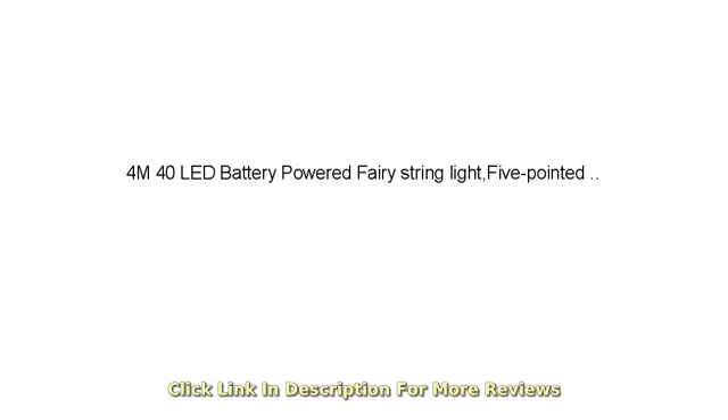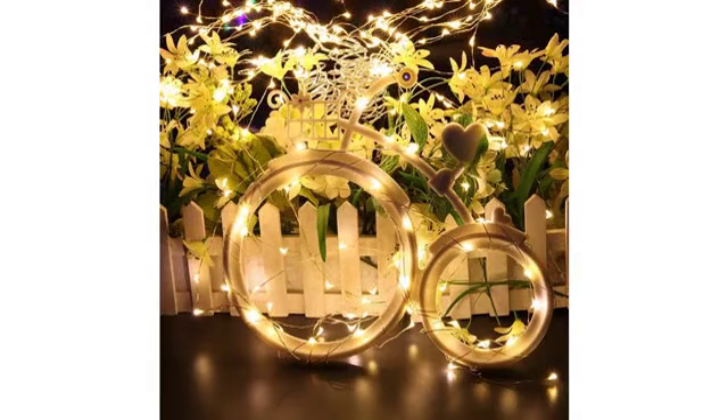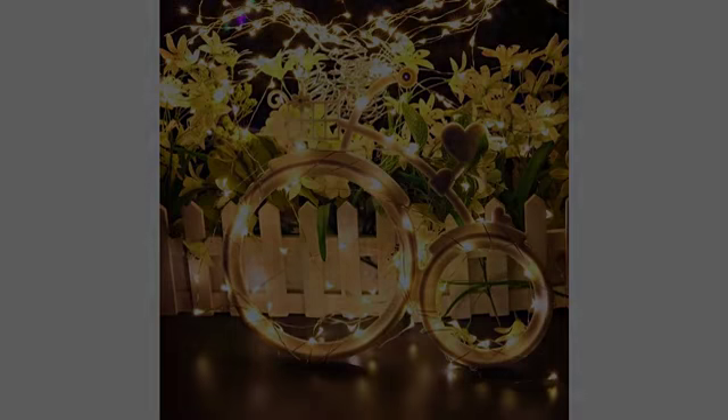I hung these lights on my covered back deck. Love the fact I can stand inside my back door and turn them on and off. I was surprised how bright the stars are.